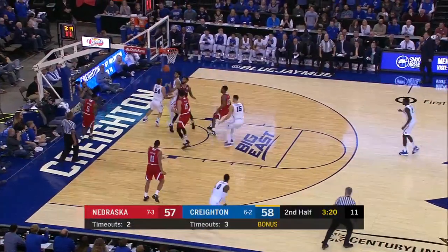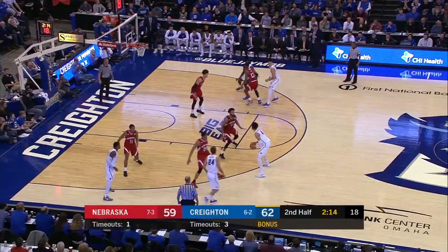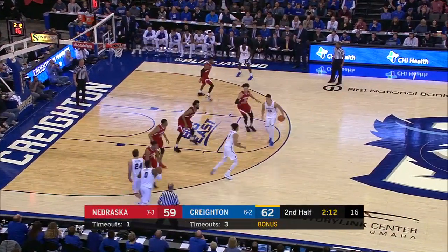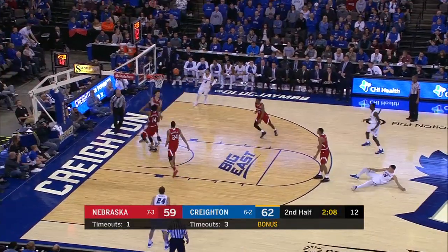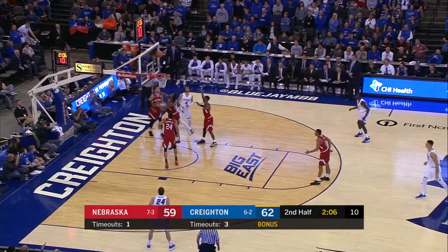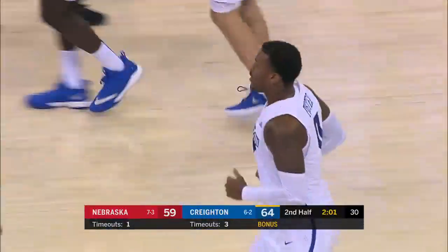Ballet, and he puts it in. Nebraska did a good job sniffing that out. Here's Foster, getting inside — has it blocked, gets it again, puts it up, and puts it in. Look at it. Foster. Strength. Toughness.